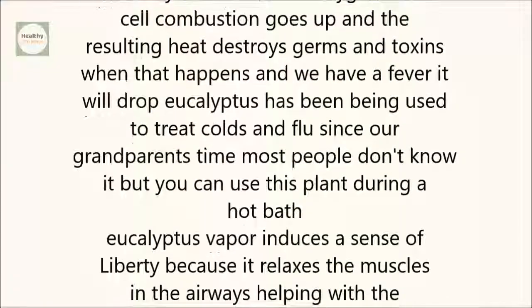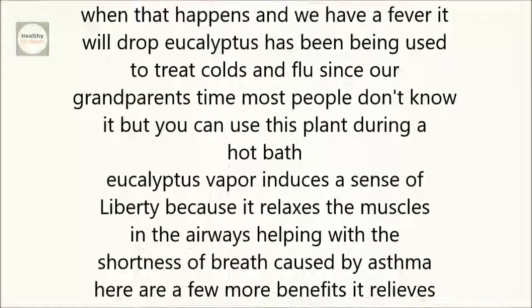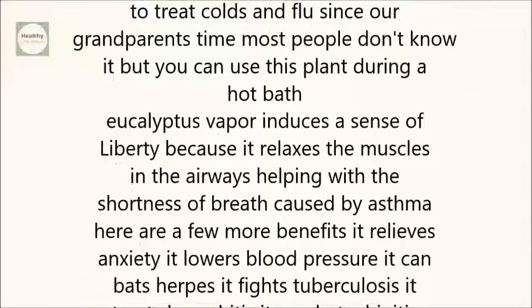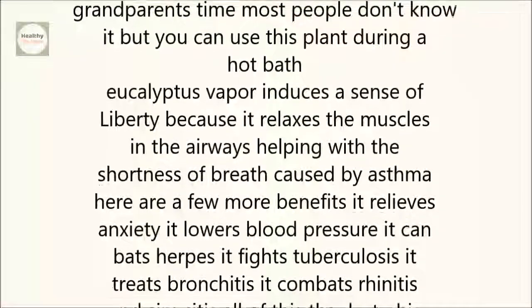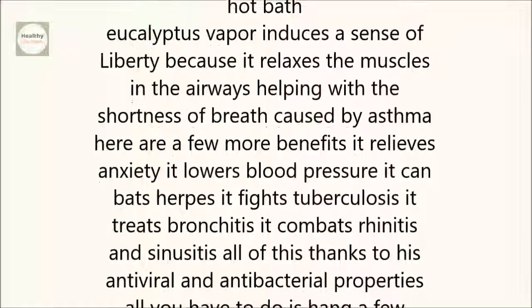Eucalyptus has been used to treat colds and flu since our grandparents' time. Most people don't know it, but you can use this plant during a hot bath. Eucalyptus vapor induces a sense of liberty because it relaxes the muscles in the airways, helping with the shortness of breath caused by asthma.